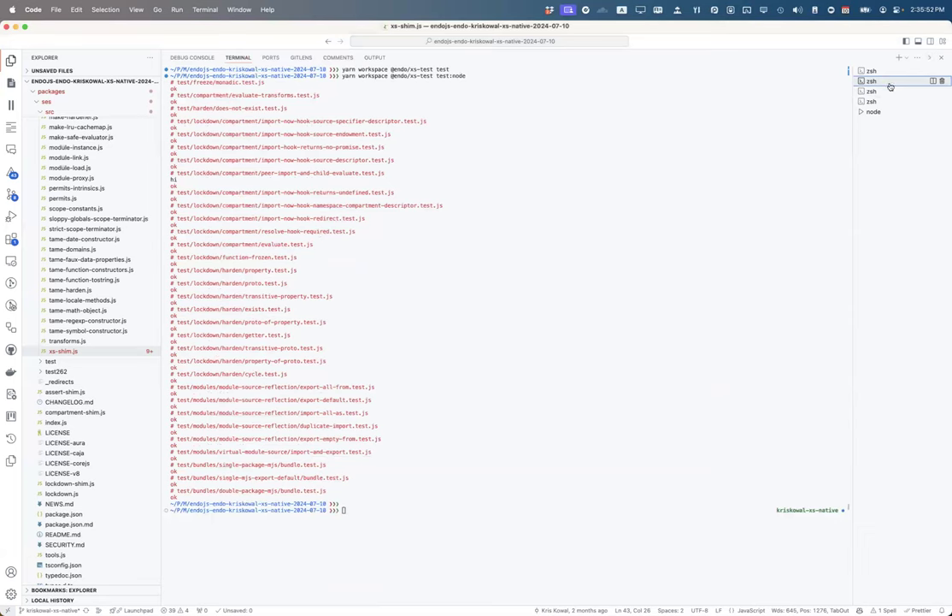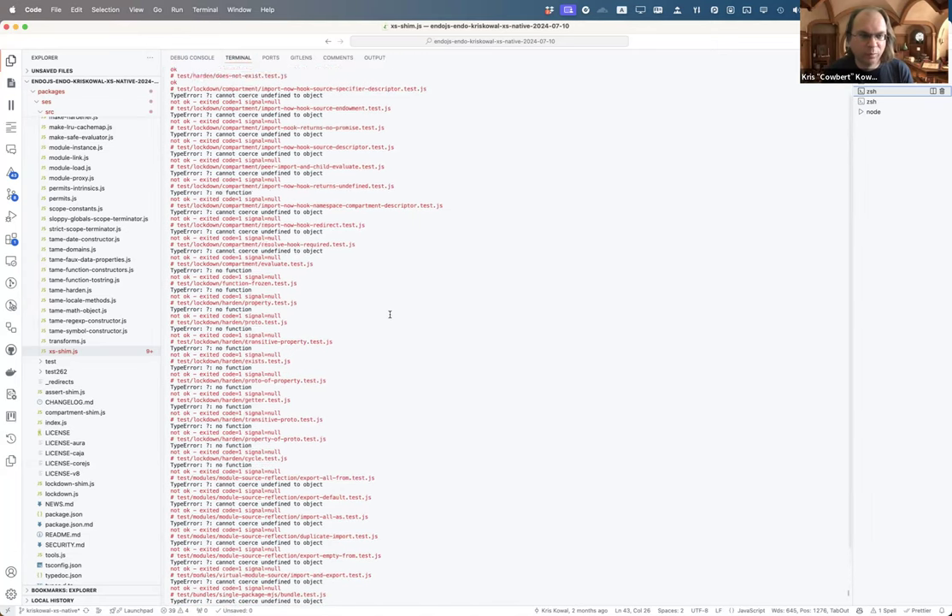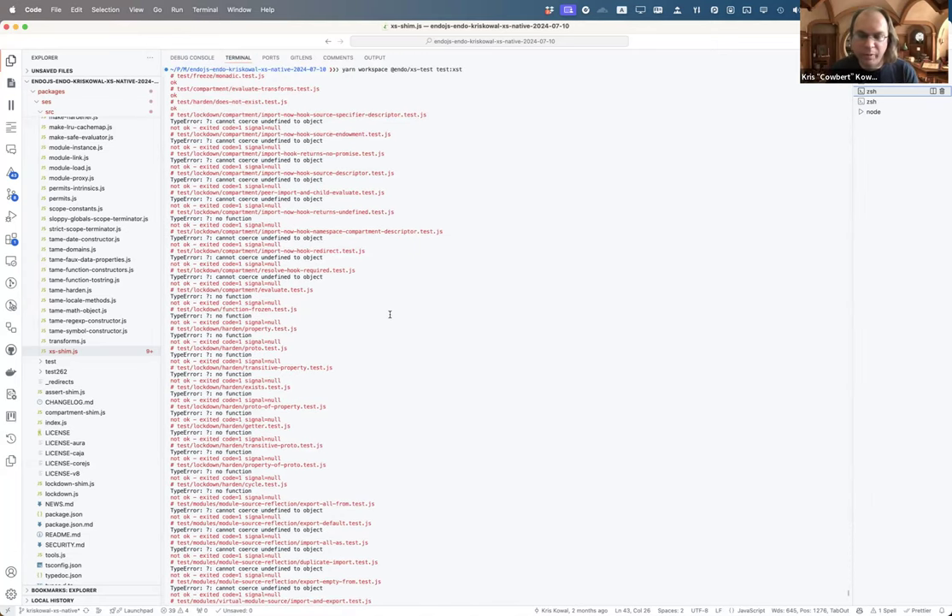So this is a Node run — everything is okay. This is XST, the version I have at least, which is just the binary I downloaded from their releases.